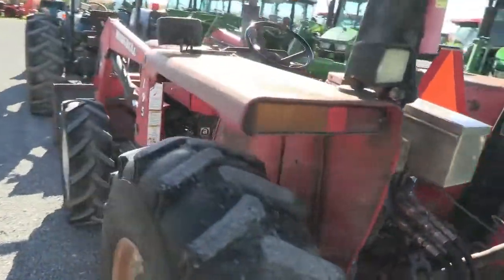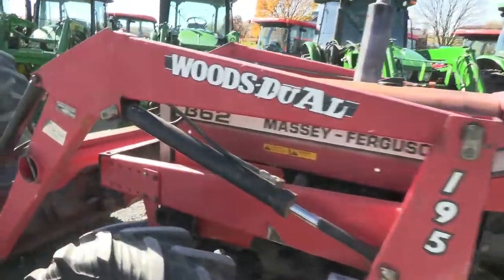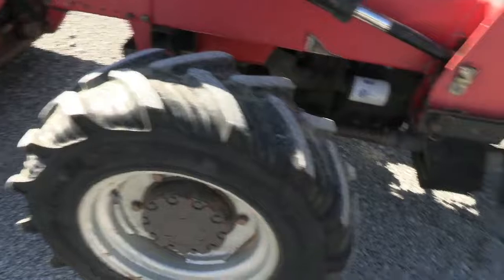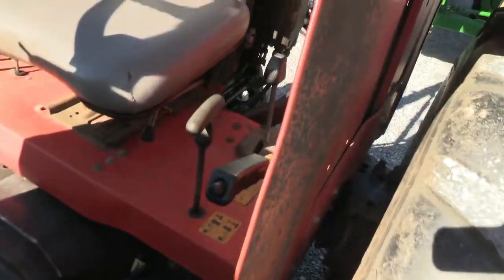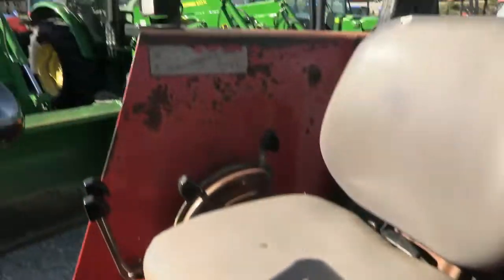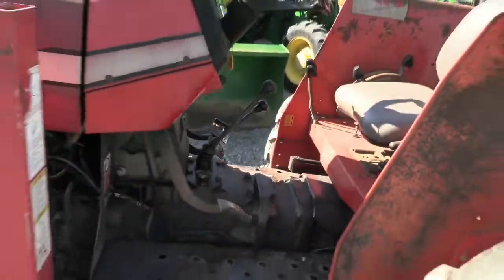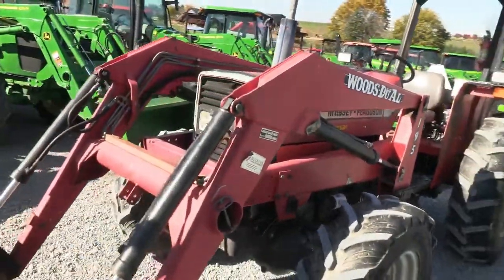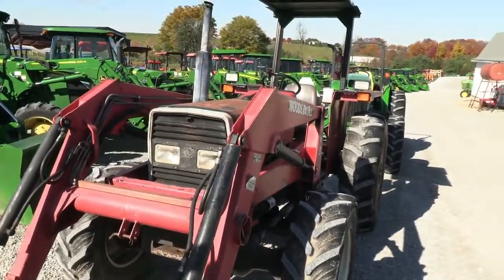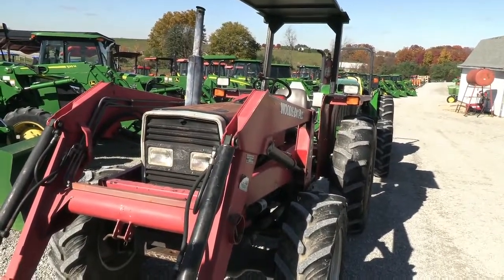If you're looking for an inexpensive four wheel drive loader tractor, this one is definitely worth a look. Certainly not going to win a beauty contest, but it does work — it's a working tractor. Eight speed transmission. We do take trades and also offer financing for qualified customers. We can also arrange delivery anywhere within the U.S. If you have any questions regarding this tractor, please contact us at MastTractor.com.